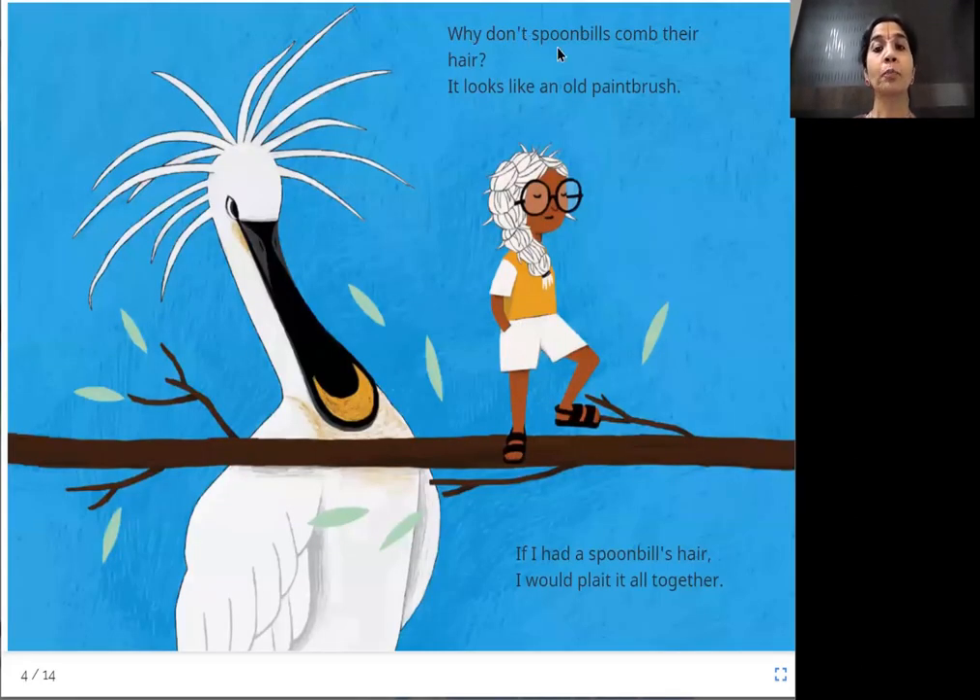Why don't spoonbills comb their hair? It looks like an old paintbrush. The spoonbill is named for its flat, spoon-shaped beak. Its hair looks like the bristles of a paintbrush. The boy says if he had a spoonbill's hair, he would plait it all together into a braid.